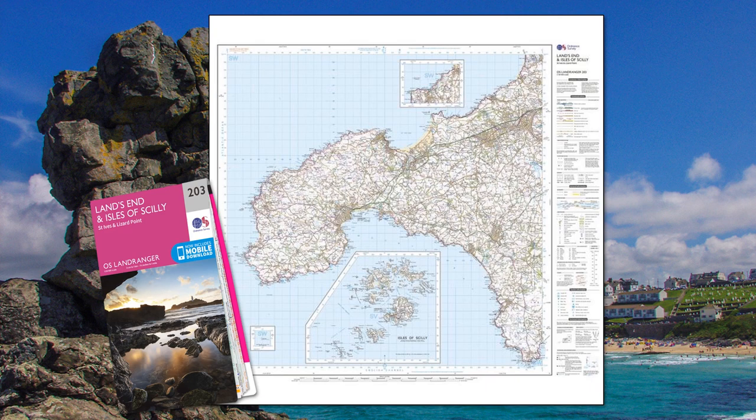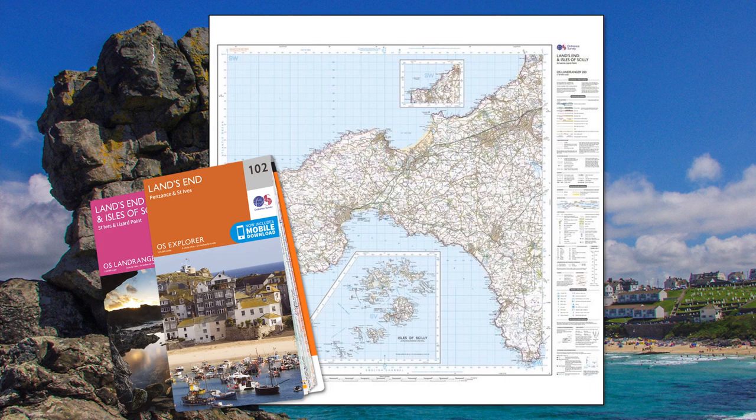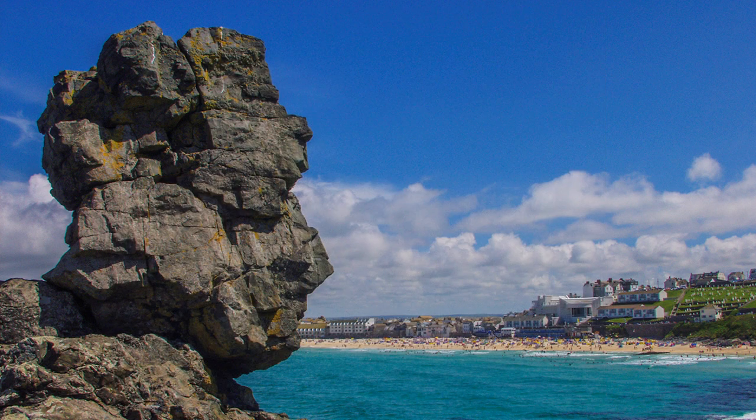The entire tour can be followed on Ordnance Survey Landranger map number 203, or for more detail, Explorer 102, especially useful when walking.